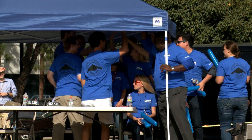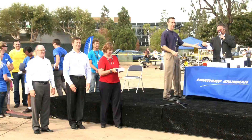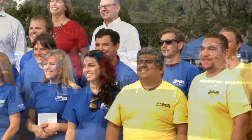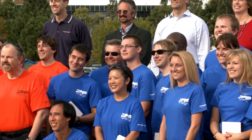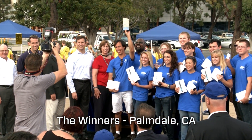Northrop Grumman is the leader in unmanned systems. Giving our people an opportunity to highlight and showcase what they do on a day-to-day basis in a really fun, innovative environment like this was really great.